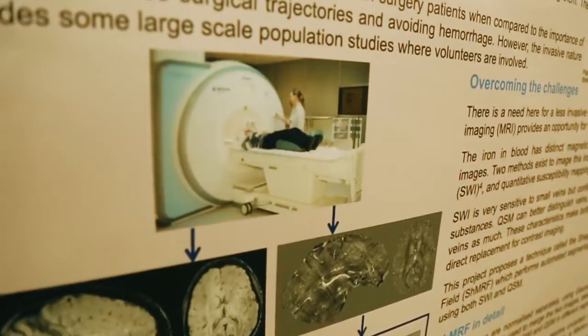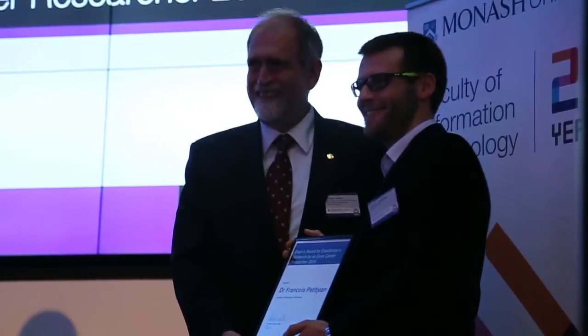There's a lot of really interesting work from a lot of PhD students here at FIT. I've been at Monash for three years — beforehand I was at the French Space Agency finishing my PhD — so I was really happy to receive this award tonight for the research I've done at Monash on big data analytics.